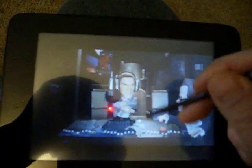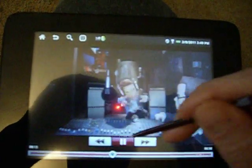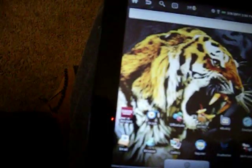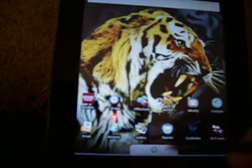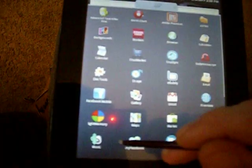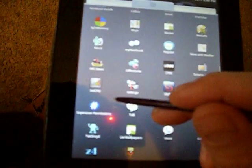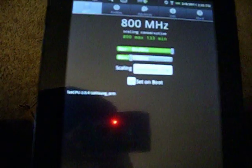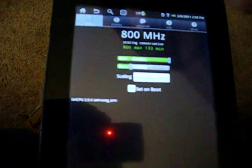After it's been rooted and hacked and whatever, it's got a new ROM on it. I pretty much enjoy it. It's also running at 800 MHz now, which is a good thing.